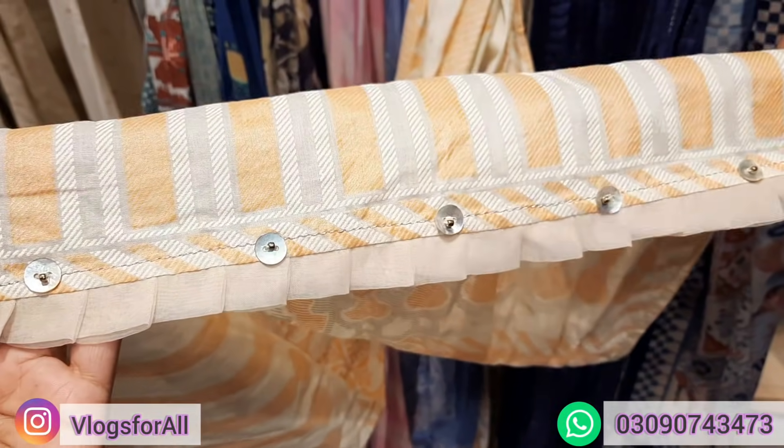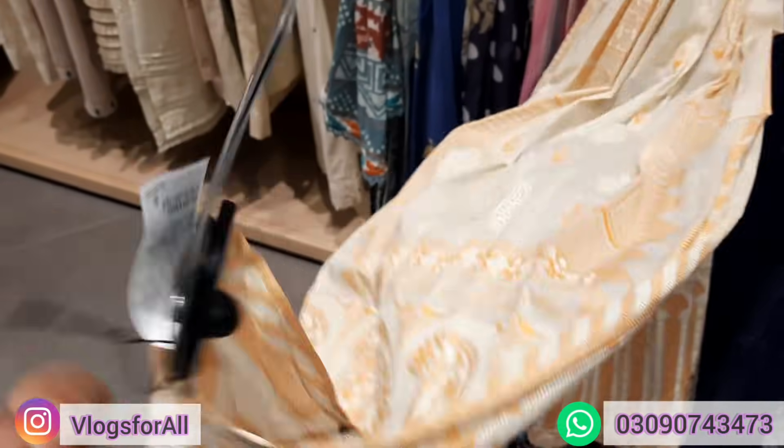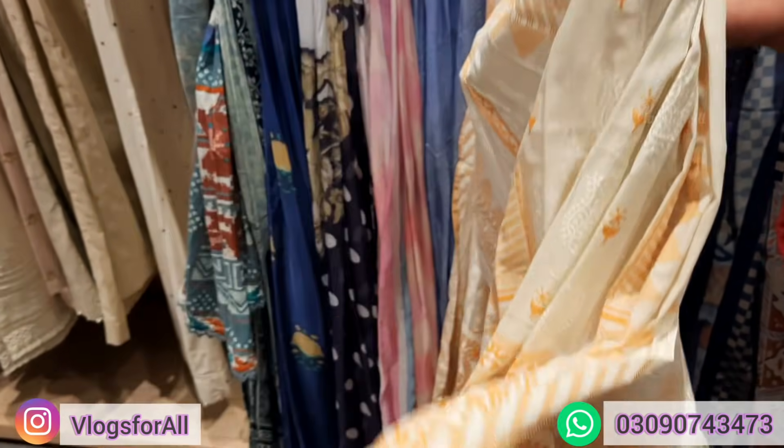We have also bought a suit with frills and sitara work. Let's see the price. This suit is also very good. The price is 1490.